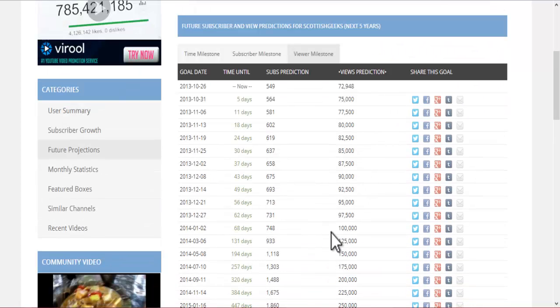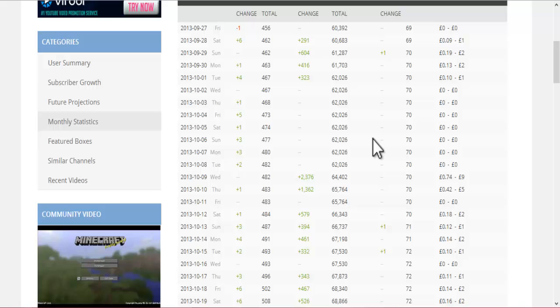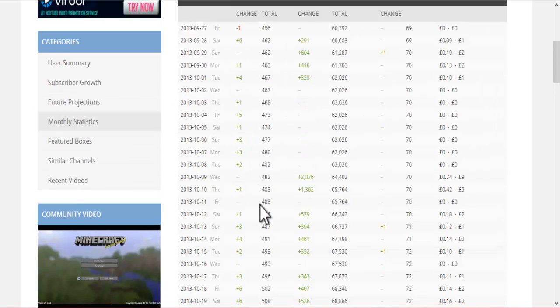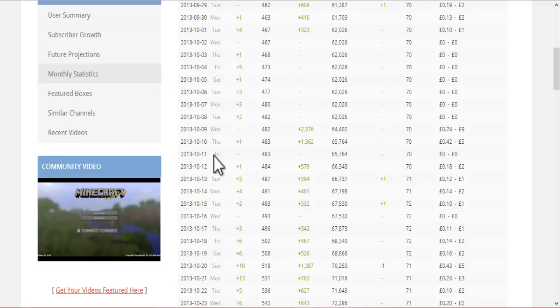Unless, of course, you lot start watching my videos a bit more — please do, because I really do enjoy getting all these views and things, it makes my day. You can check out your monthly statistics as well, which is a more in-depth look. You can check from like the full 30 days. As you can see, there was a big section where YouTube didn't actually put in the views.